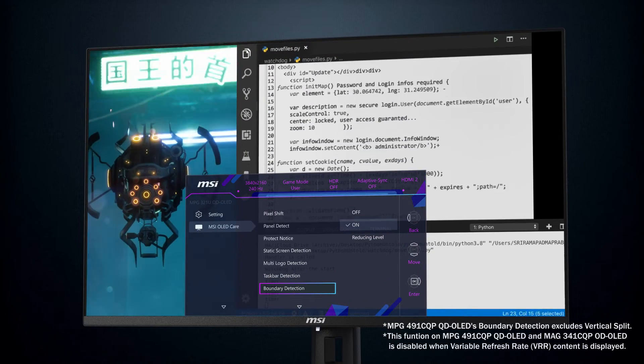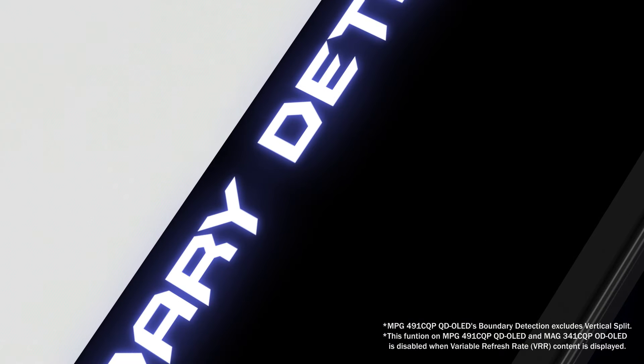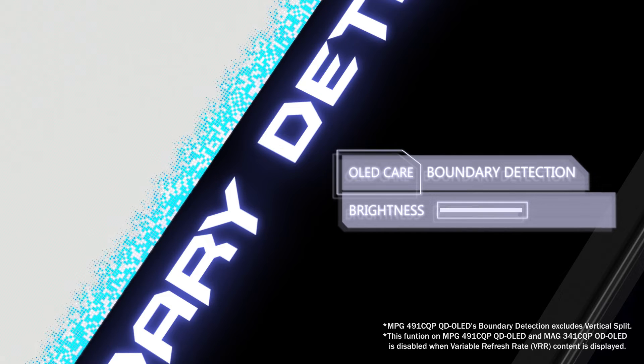The last one is boundary detection. After a certain number of seconds, it adjusts the luminance of the boundary between two images or an image and background. Once detected, the pixels dim automatically without disrupting your workflow. Whether it's the left, right, top, or bottom edge, even while multitasking, the panel remains protected.